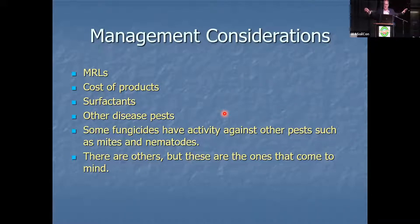I'm not taking MRL complications or product costs into account for this talk, but I will show you a cost consideration. Surfactants are also involved. Your decision about which products to use might also be dictated by other pests — some of these fungicides have activity against mites, and some have activity against nematodes.